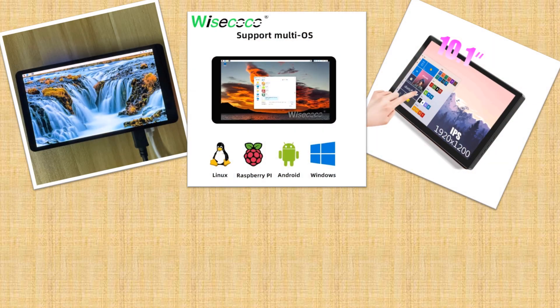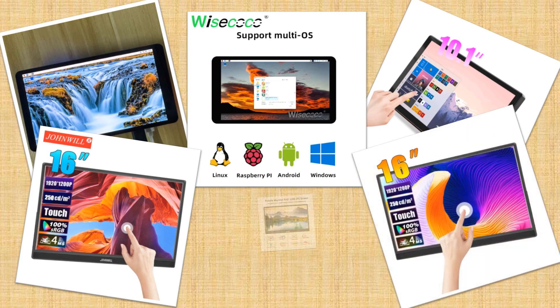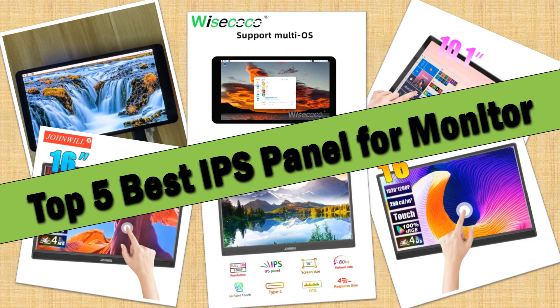Hello friends. Today I will share with you top 5 best IPS panel monitor reviews in 2024, so let's check it out.